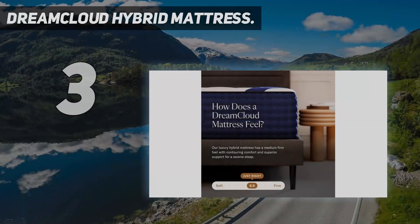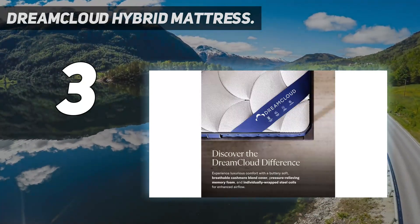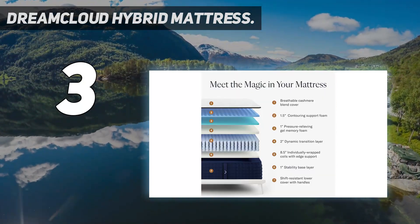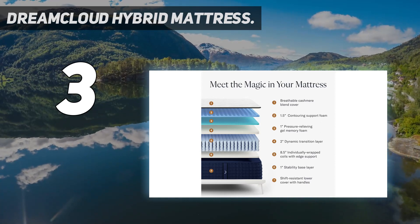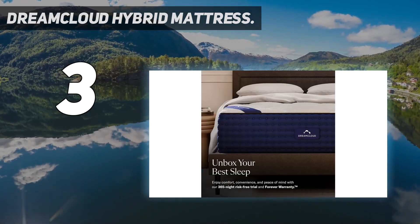At number three: the DreamCloud Hybrid mattress. True to its name, this hybrid mattress is all about supreme comfort. Multiple foam layers and a breathable cashmere top will have you feeling like you're sleeping on air. Deemed one of the most comfortable fiberglass-free mattresses on this list, the DreamCloud Hybrid is also our choice for one of the best hybrid mattresses available today.